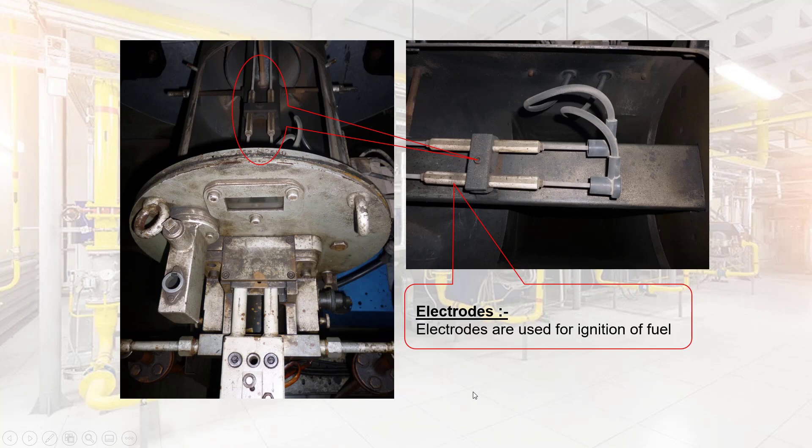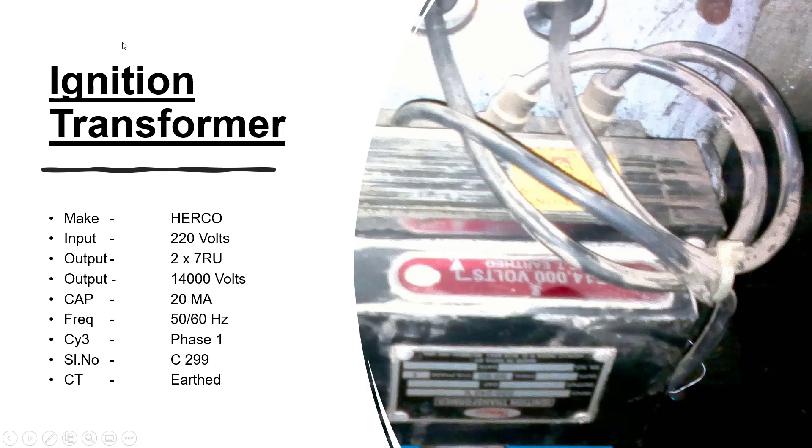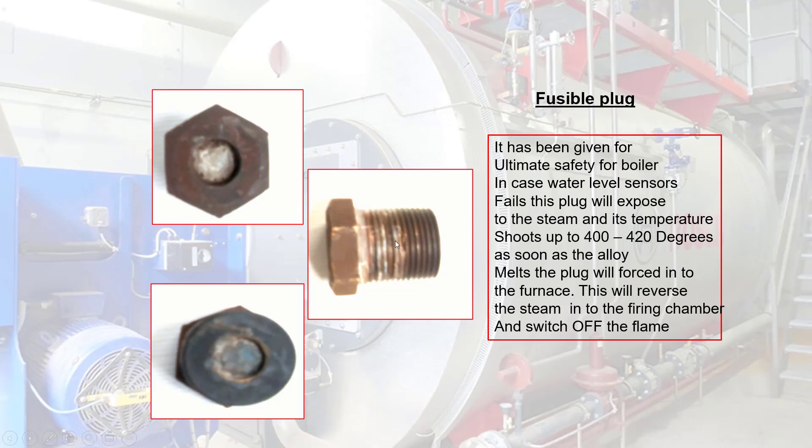Electrodes are used for the ignition of fuel. Ignition Transformer: designed for use with heavy fuels, rated for continuous operation. The ignition transformer is epoxy molded and enclosed by metal covers for electromagnetic isolation with any electronics nearby. Please refer to the specification on nameplate details. Fusible Plug: it has been given for ultimate safety for the boiler in case water level sensors fail; this plug will expose.